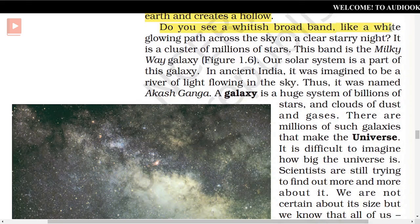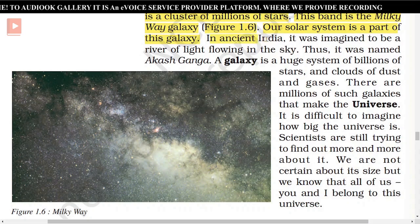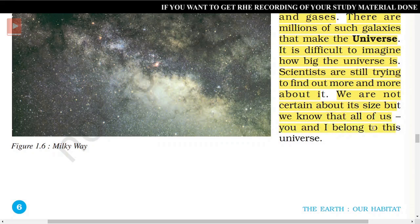Do you see a whitish broadband like a white glowing path across the sky on a clear starry night? It is a cluster of millions of stars. This band is the Milky Way galaxy, as shown in Figure 1.6. Our solar system is a part of this galaxy. In ancient India, it was imagined to be a river of light flowing in the sky, and thus named Akash Ganga. A galaxy is a huge system of billions of stars and clouds of dust and gases. There are millions of such galaxies that make up the universe. It is difficult to imagine how big the universe is — scientists are still trying to find out more about it.